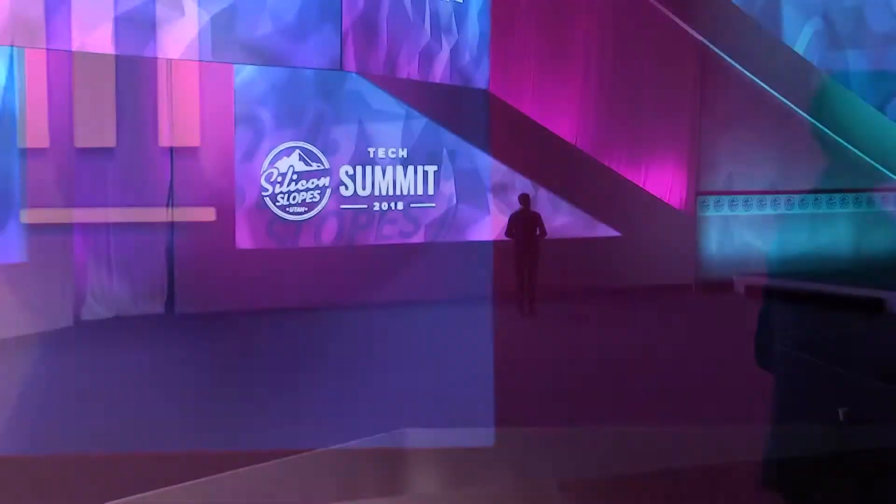All right, ladies and gentlemen, big round of applause for Caitlyn. Caitlyn, thank you very much.